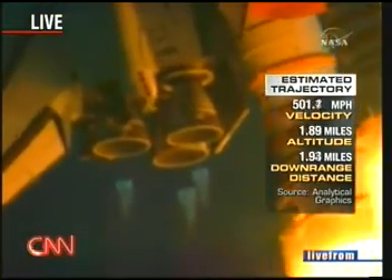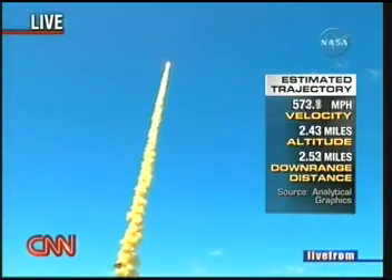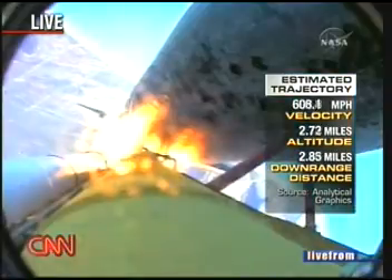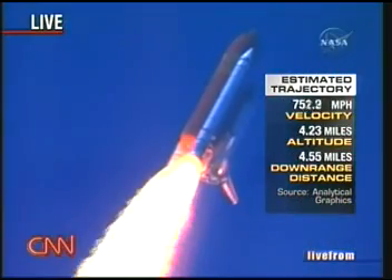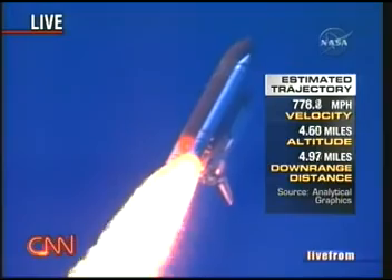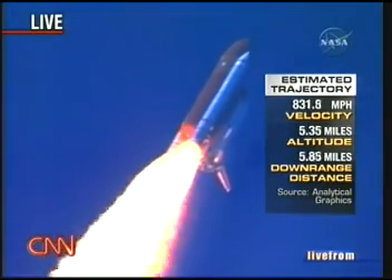Discovery races toward space. Discovery's three liquid fuel main engines throttle back to 67% of rated performance, reducing stress on the shuttle as it breaks through the sound barrier. Discovery is already three and a half miles in altitude, one and a half miles downrange, traveling almost 750 miles an hour.